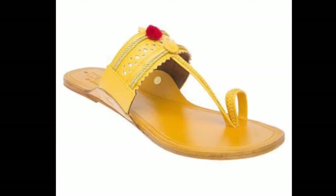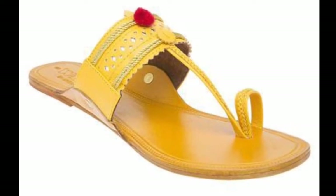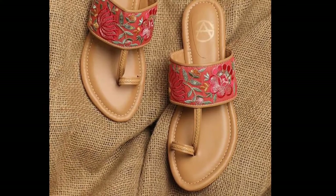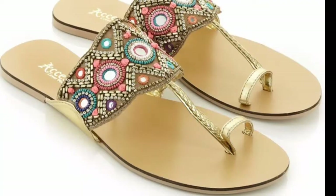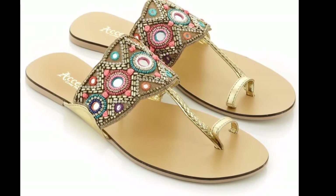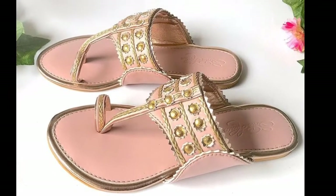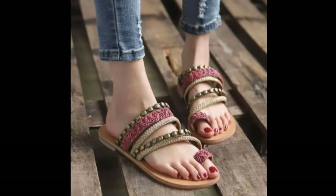Today I am showing you beautiful kolabori chapals. These chapals are so much beautiful and pretty. Trending sandals — this was pretty obvious and the most expected footwear that we need to talk about. Kolaboris have come a long way since their origin and are still topping the list of the best footwear in the traditional category.